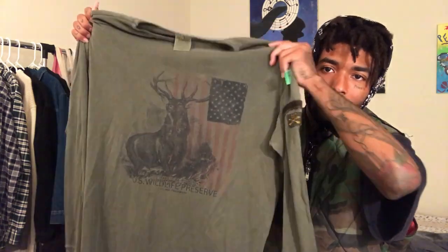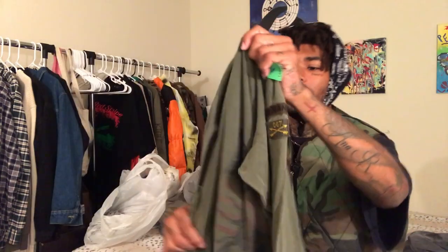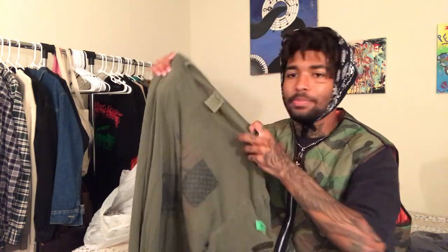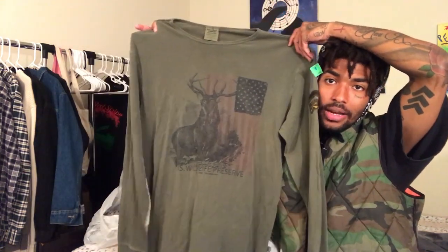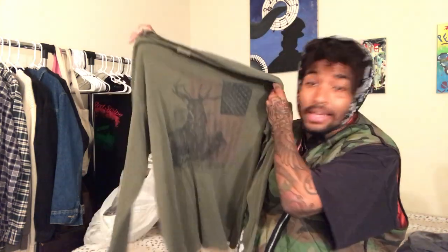Next pickup is this Polo Jeans Company shirt with the deer and American flag and patches on the sleeve. I have another Polo Jeans piece — a sweater with the American flag — but this is definitely a nice pickup. I'm thinking about keeping it for myself. Size large, good condition. People who don't go to the thrift store think everything is in bad condition — I'm telling you, you can find pieces in there that people probably never even wore before.